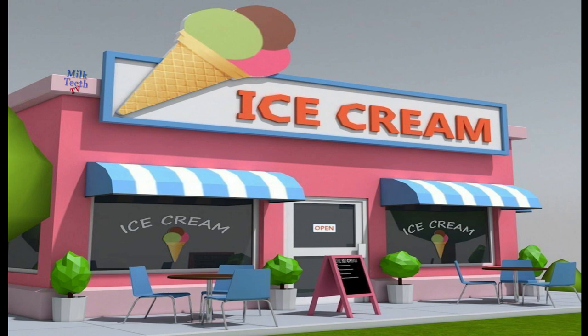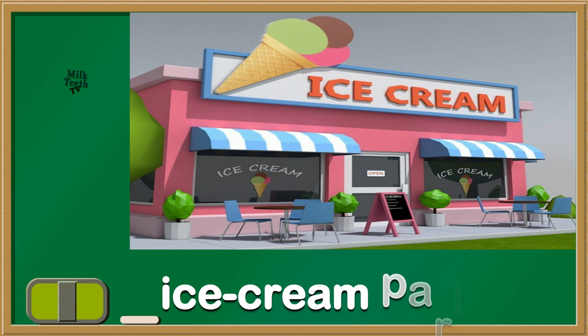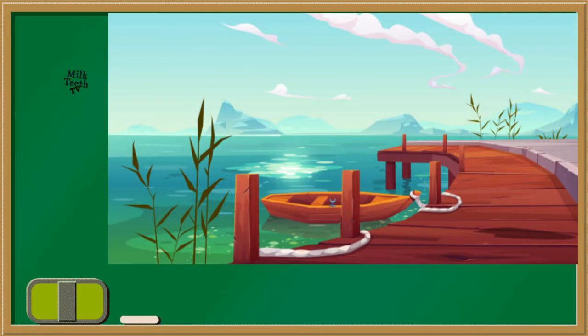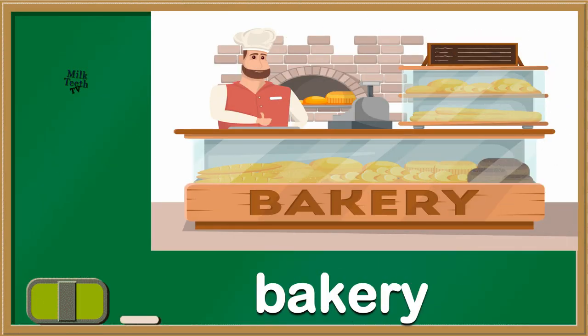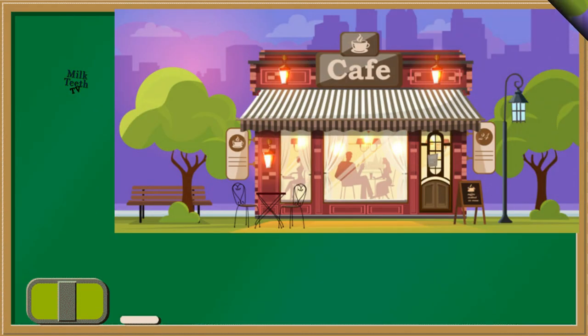Now this must be your favourite place. It's an ice cream parlour. This is a place where ships and boats are parked. We catch a boat from here — it's a dock. And here we get cakes and breads and muffins. It's a bakery. This is a place where people go for coffee. It's a cafe.